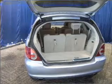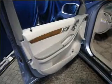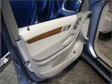Power door locks. Power windows. Power steering. Cruise control. An alarm system. An AM FM stereo with an MP3 player.